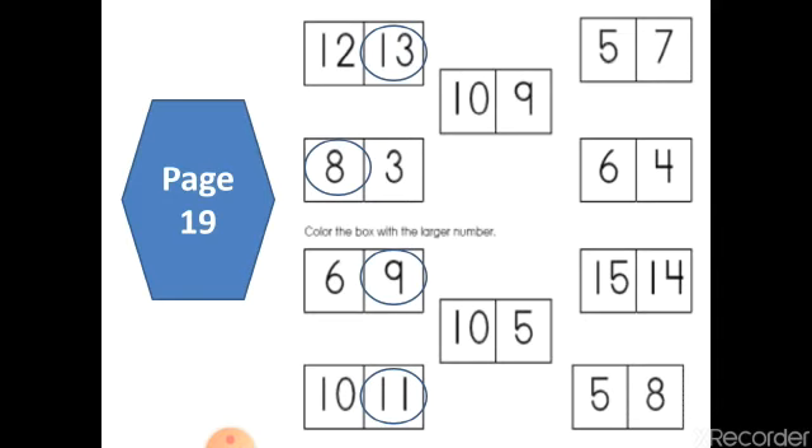Malak, can you tell me where is the bigger number — ten or nine? Very good, number ten is bigger than number nine. And now your turn, Sagda. Can you tell me where the bigger number is — ten or five? Very good, number ten is bigger than number five. You can draw dots — five dots and ten dots — and you'll find ten is bigger than five.